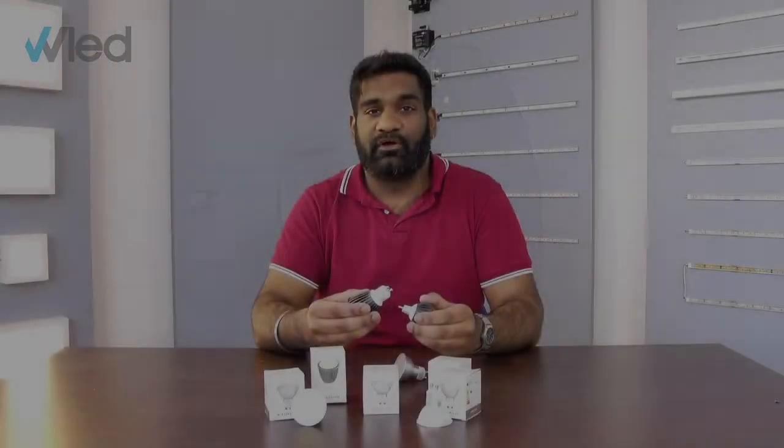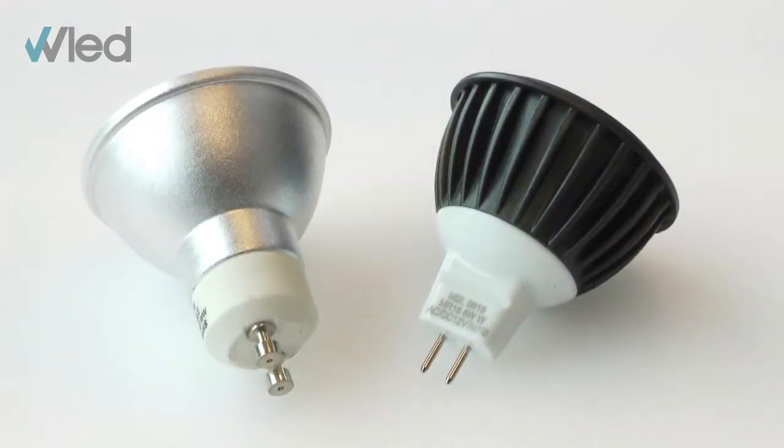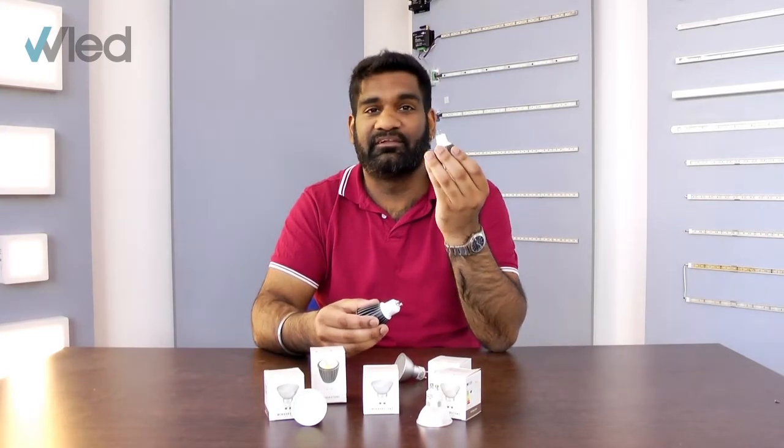It's important to know that GU10s are different to GU5.3s, which are also called MR16s. These are simply lower voltage versions of the GU10 that don't come with a built-in driver.